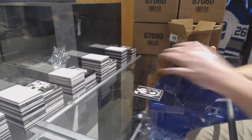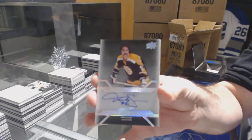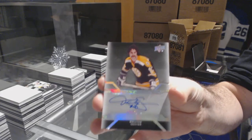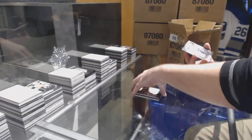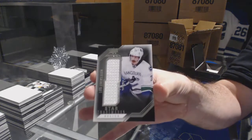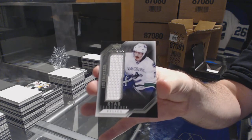For the Boston Bruins, Derek Sanderson, pro penmanship. And for the Canucks, Louie Erickson.